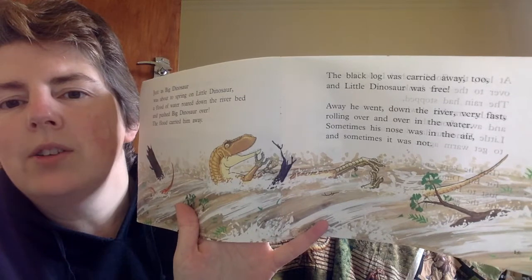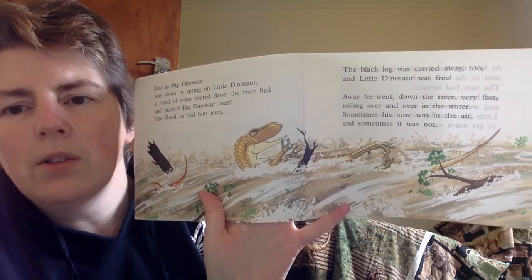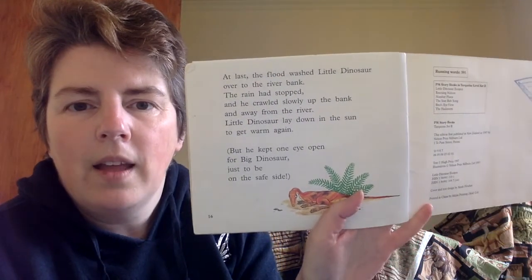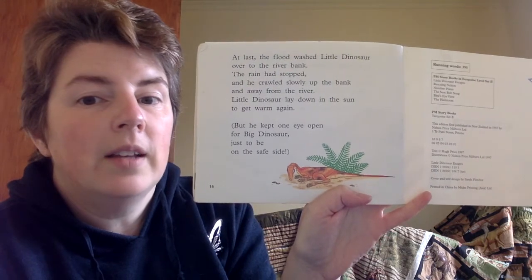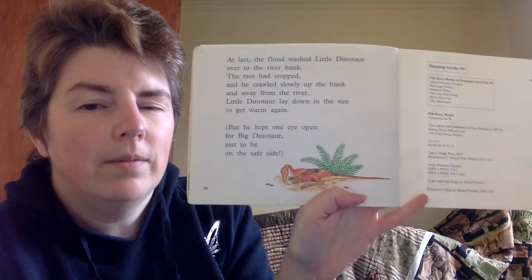The black log was carried away too and Little Dinosaur was free. Away he went down the river, very fast, rolling over and over in the water. Sometimes his nose was in the air and sometimes it was not. At last the flood washed Little Dinosaur over to the riverbank. The rain had stopped and he crawled slowly up the bank and away from the river. Little Dinosaur lay down in the sun to get warm again, but he kept one eye open for Big Dinosaur, just to be on the safe side. The next book in that series is A Troop of Little Dinosaurs — I know that's one of the favourites for one of you, Liam — remind me when you're back at school and we can read that one together. Okay, bye bye.